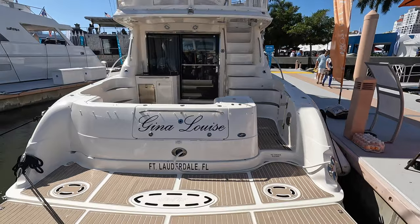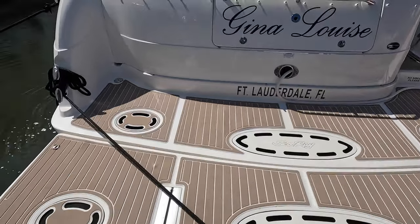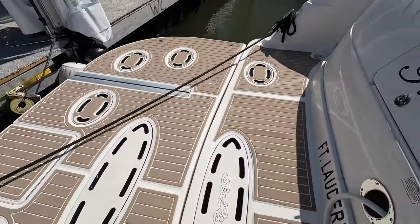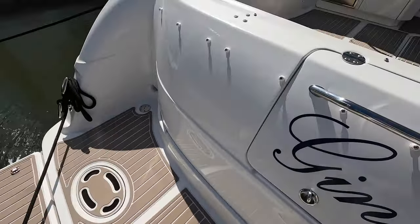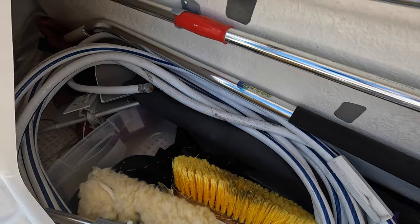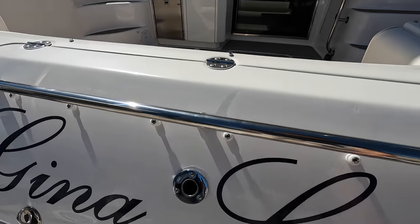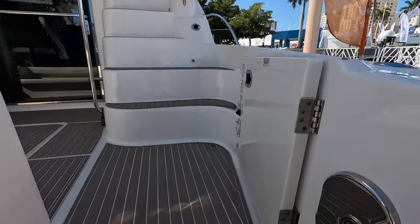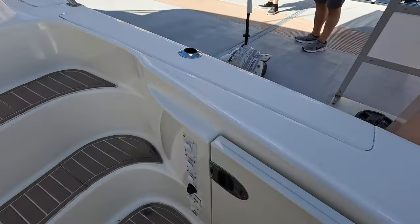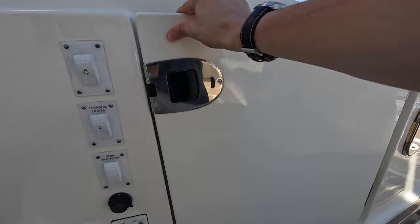Right at the back you have a hydraulic swim platform so you can house a tender back here. One thing I really like is the platform has a separated area that is fixed, so if the swim platform is lowered you could still stand in this area and you're not in the water. There's also a massive storage compartment back here, and I really liked how this door can be locked flush into the wall so it's out of the way when it's all the way open.